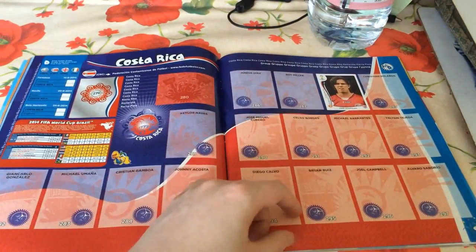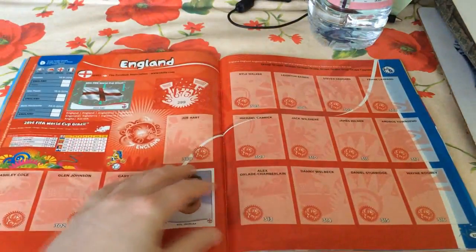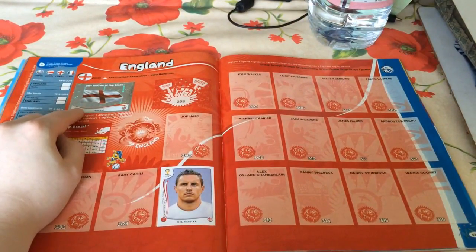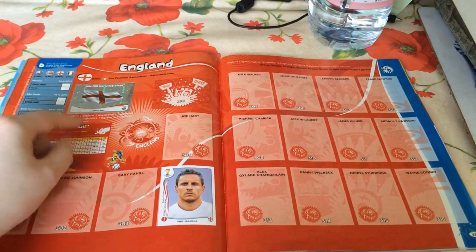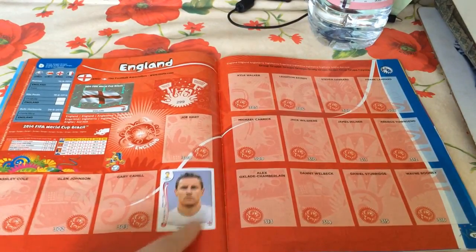Only one Costa Rican player as well, in Ariel Rodríguez. Moving across to England, we've got the shiny England flag from the very first pack that we opened. We also got Phil Jagielka in that same pack, and we've also got a duplicate of him. He's the only England player we've got to date.